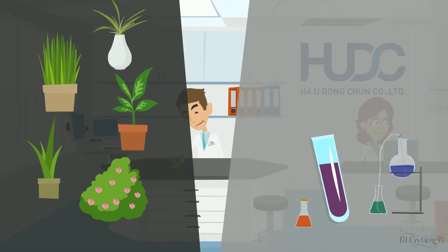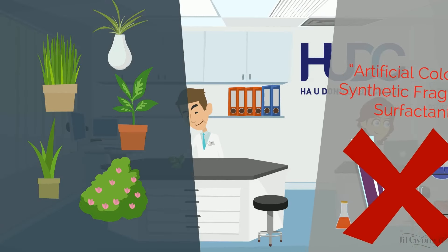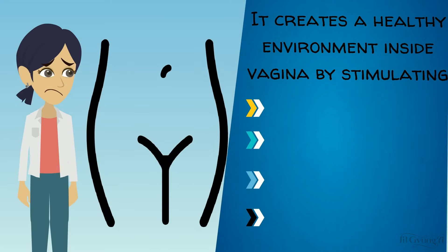Manufactured from a combination of organic ingredients with no artificial coloring, synthetic fragrance or surfactant, Jill Giang-Yi is perfect for girls and women aged 4 and above. It creates a healthy environment inside the vagina.